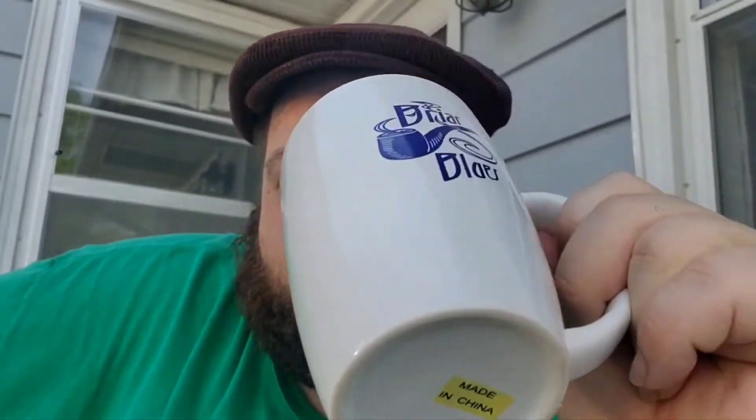First of all, they actually had it on sale — an official Briar Blues mug. And let's see what's in here... there's actually a little thank you note. What else is going on in here?